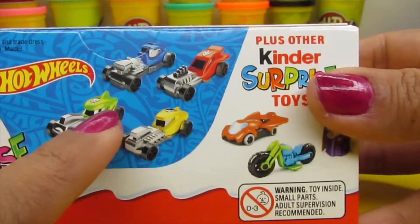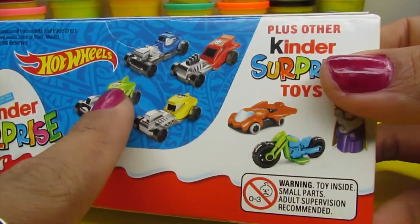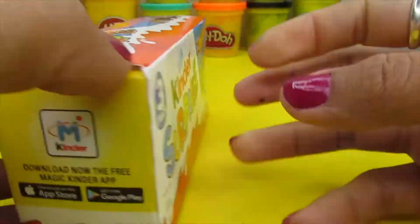Look at all these amazing cars! We already had a yellow one and a red one. Now we just need the green one and the blue one. Oh look at all this — I want a motorbike as well.